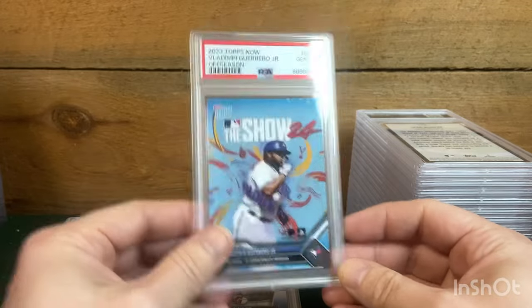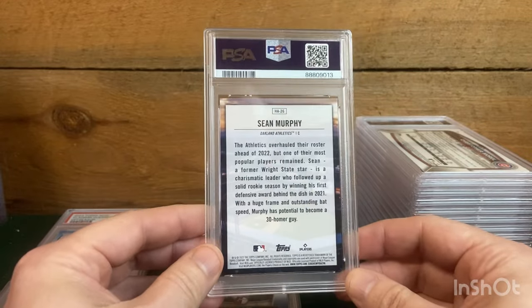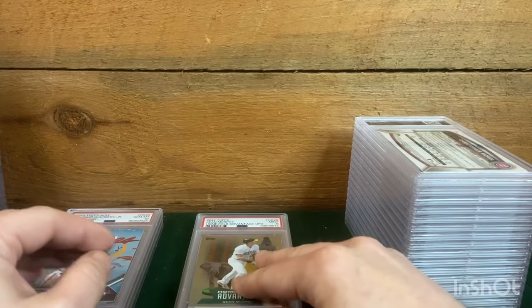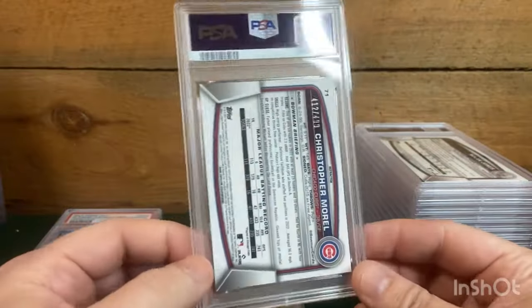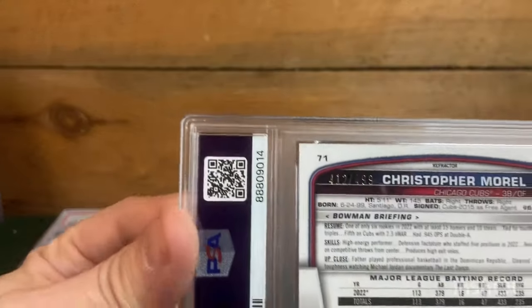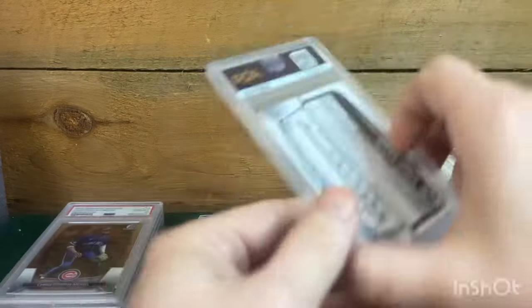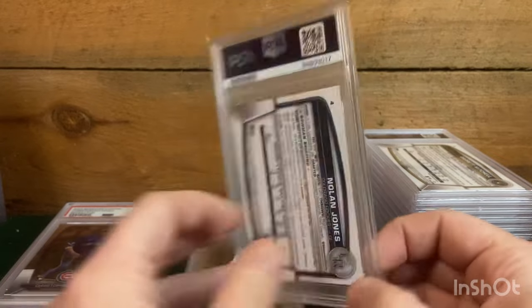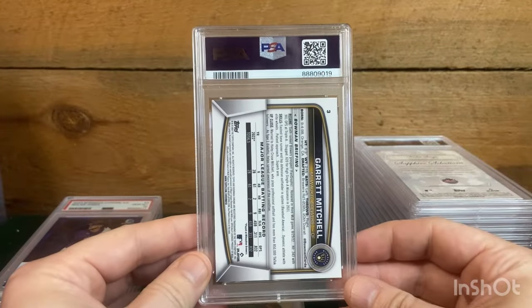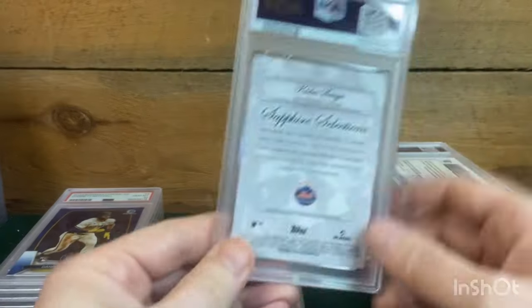I got a ten on the Topps. I did send in a couple HFAs, never really hoping for nines, and we did get the nine on the Murphy. This was another one of the cards — they were all from DC 87, so I was waiting for that package. This is the refractor out of 499 and we did get a ten on that one. Nolan Jones, this is the rookie sapphire Bowman, and we did get a ten.